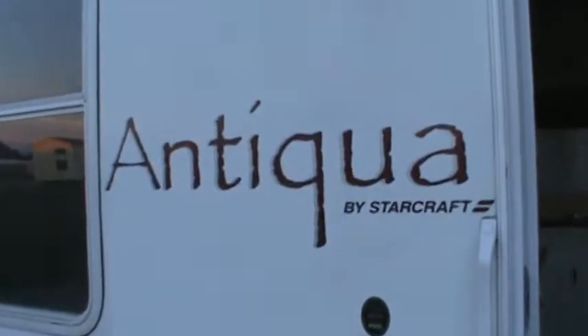That's it for my 2007 StarCraft Antiqua.